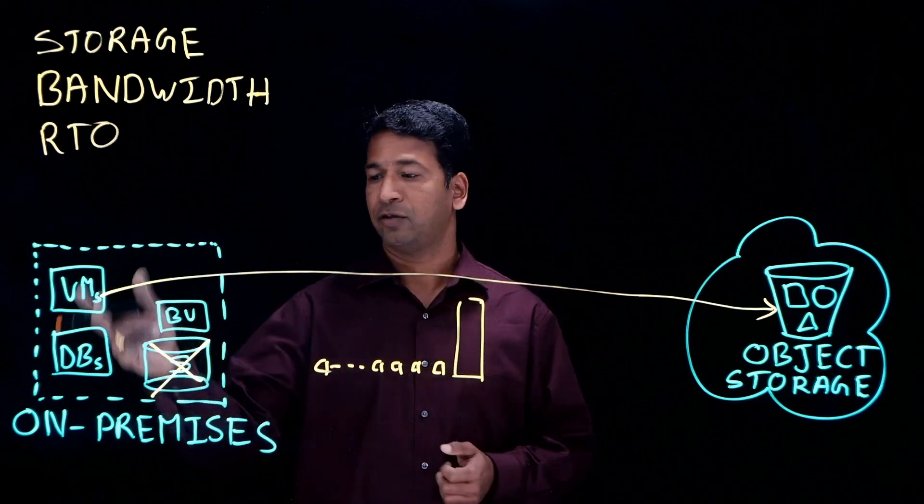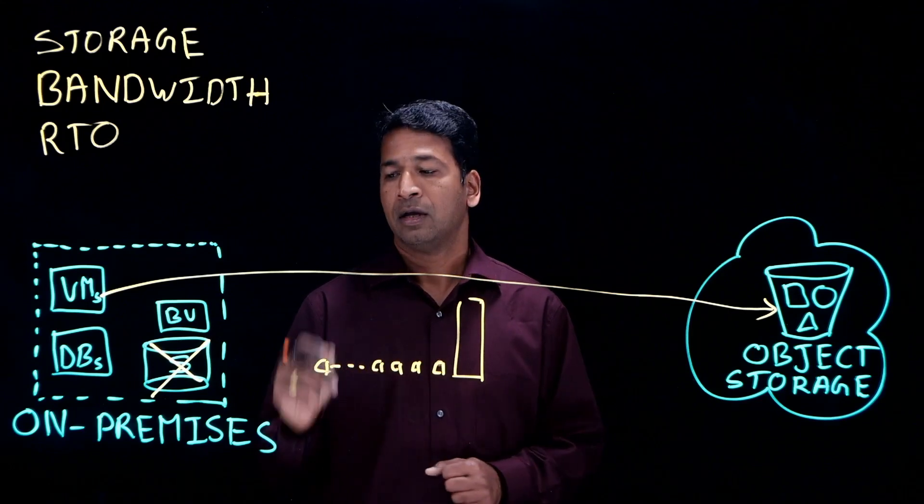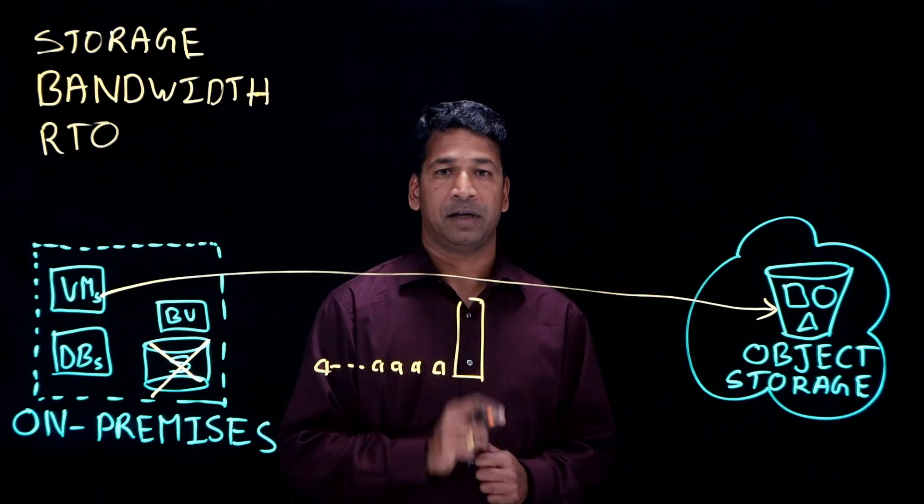Other vendors, just like Actifio, can all backup, have a local copy, and then replicate to cloud object storage. However, the major difference comes in the way the replication is done.